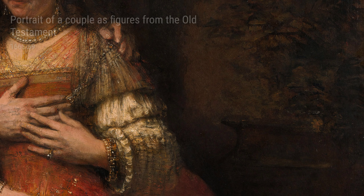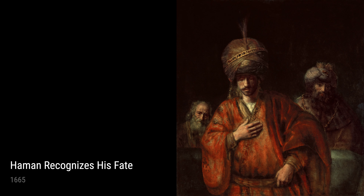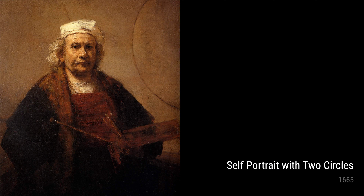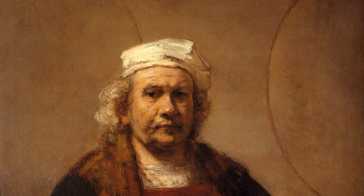Let's not forget Young Man in a Black Beret from 1666. Here, Rembrandt showcases his skills as a portraitist. The subtle details in the man's eyes and clothing give us a glimpse into his character, making this painting a true masterpiece.